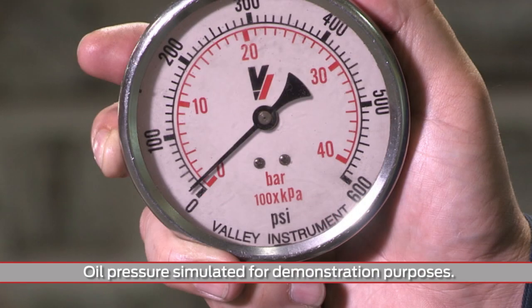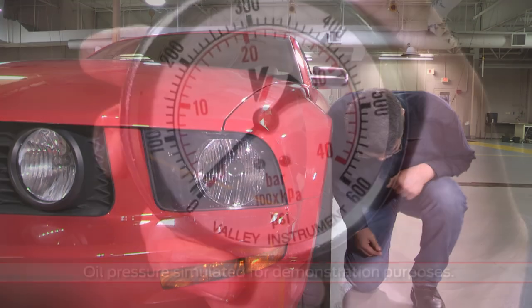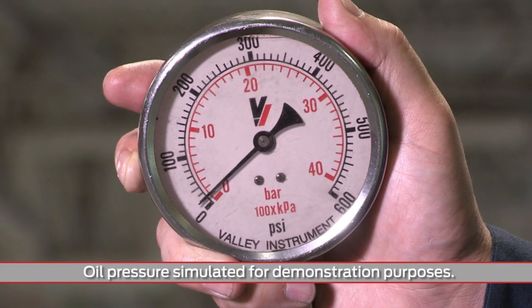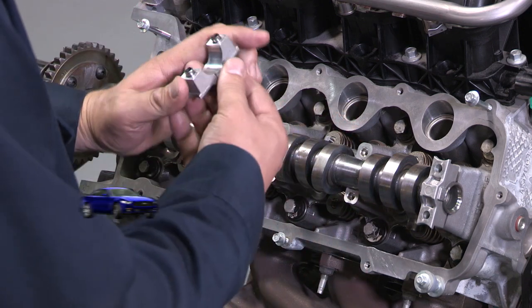If the oil pressure reading is too low, the camshaft may oscillate and cause drivability symptoms, which may include engine noise. Make sure to check the oil pressure right when the drivability symptom is present using a mechanical gauge. Next, let's continue our systematic approach to diagnosis by looking for excessive oil bleed off.